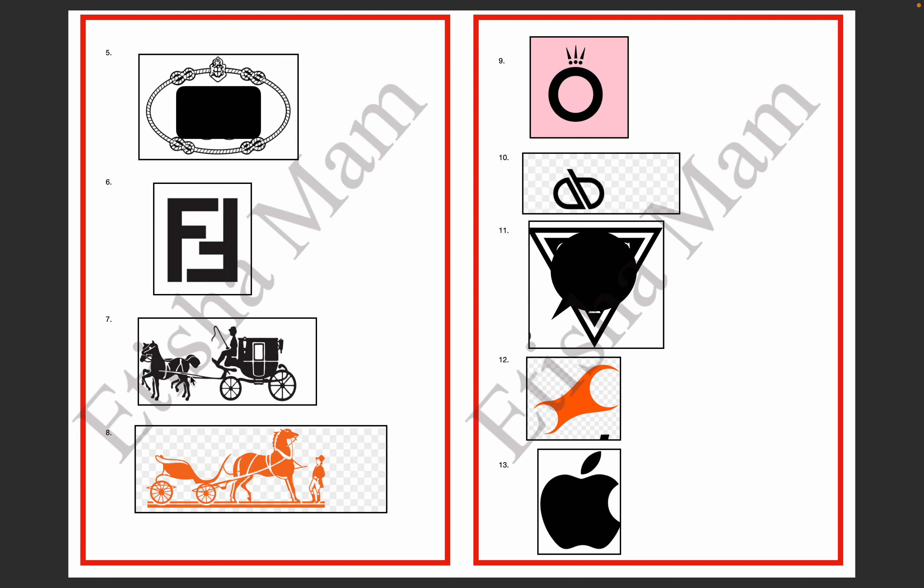The 7th and 8th logos both have a cart, both have a horse, and both have a horseman. But the difference is in the 7th horseman versus the 8th horseman — the 7th is closed and the 8th is Hermès Paris.